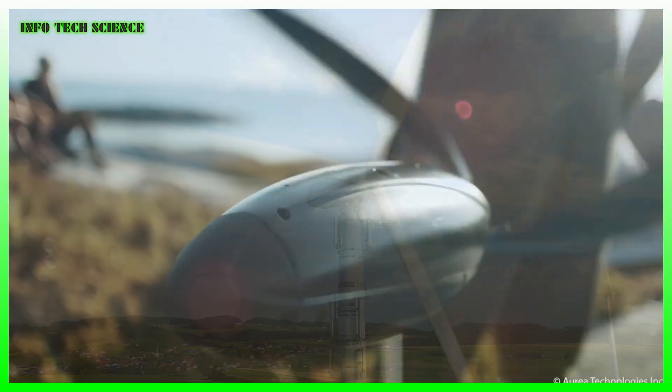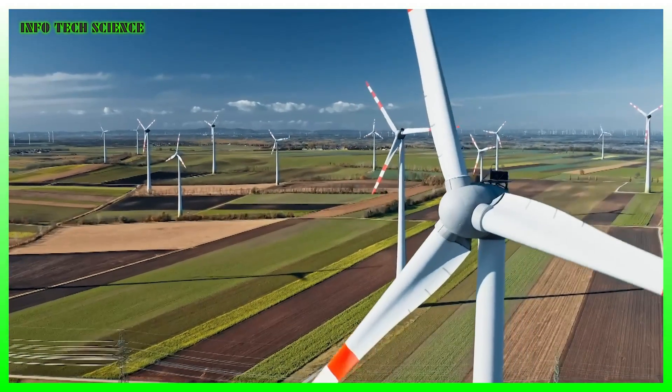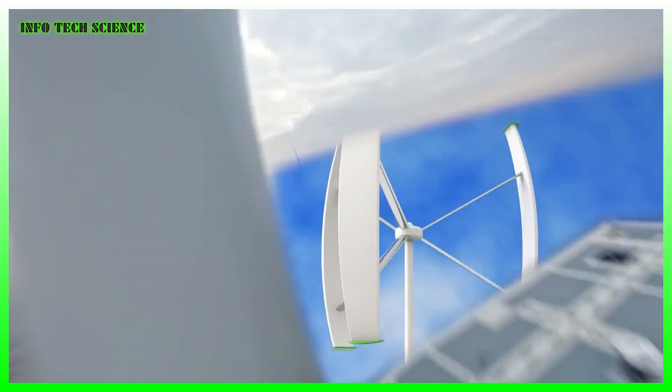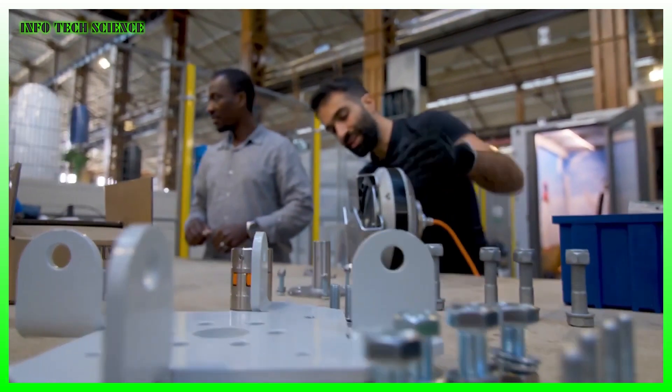The small wind turbine is for yourself. If you have a windy location, you can produce electricity for yourself — this might be an enterprise, a farmer, or a private home. A small wind turbine has a rotor sweep of an area less than 200 square meters.